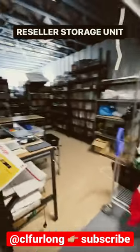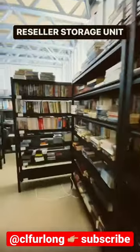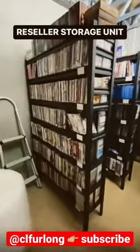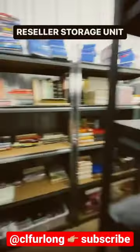Come see inside my storage unit locker that I use for my reselling business. It's still getting set up but pretty much everything is here. There's over two and a half thousand items in here and there's still plenty of room to put more.